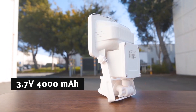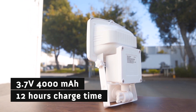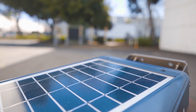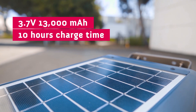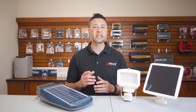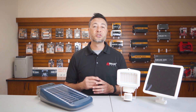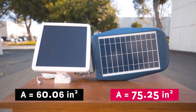The security light has only a 3.7-volt, 4,000 milliamp battery, which takes 12 hours to be fully charged. The Wagon Tech solar LED floodlight, on the other hand, has a 13,000 milliamp battery, which only takes 10 hours to be fully charged. So our light has a much bigger battery capacity, yet takes less time to charge. This is due to the fact that the Wagon Tech solar LED floodlight is bigger and has a larger and more efficient solar panel.